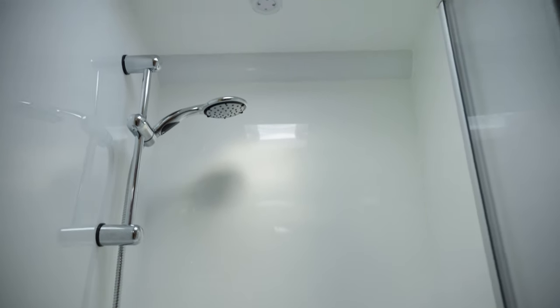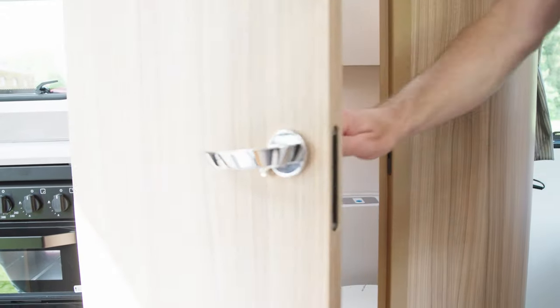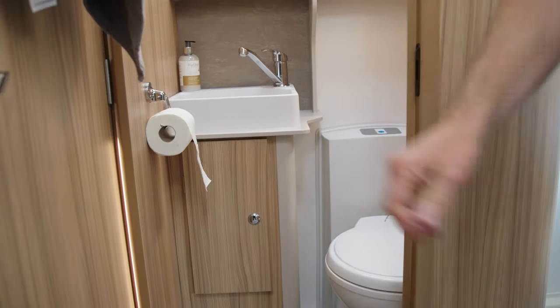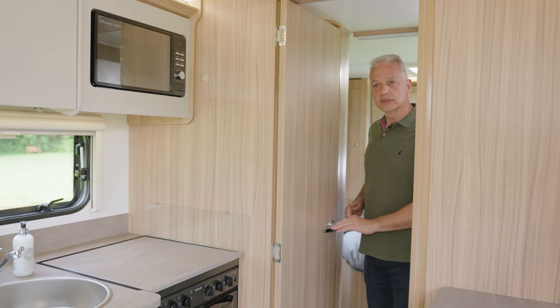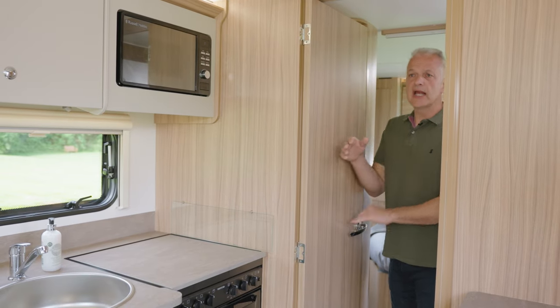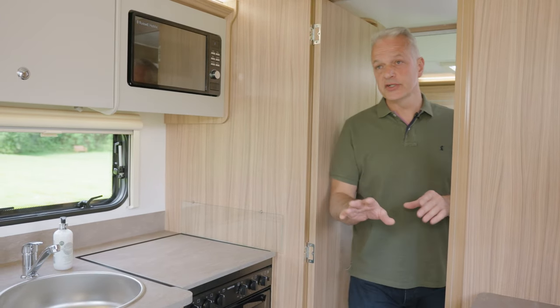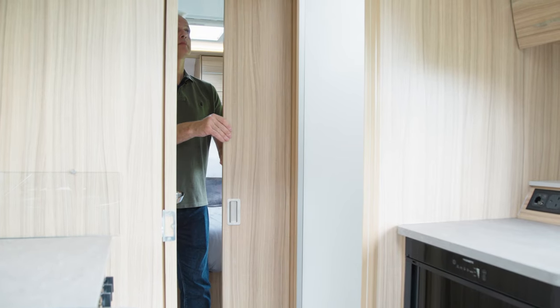The washroom is in the middle of the 640 and comes equipped with a large separate shower, and opposite the loo there's a basin and more storage. The doors are quite versatile — one closes the toilet itself, another closes off the front section if you have visitors, and there's also a sliding door to the rear that separates the bedroom. You can shut all the doors and have access from the front or rear, or leave them open for a really roomy feel.